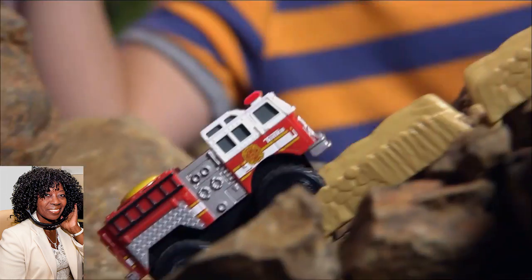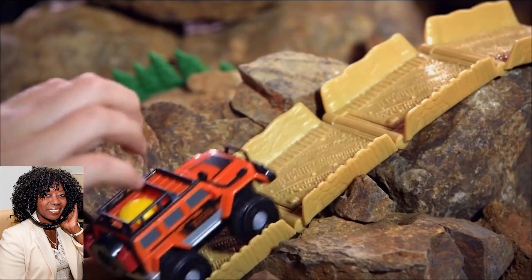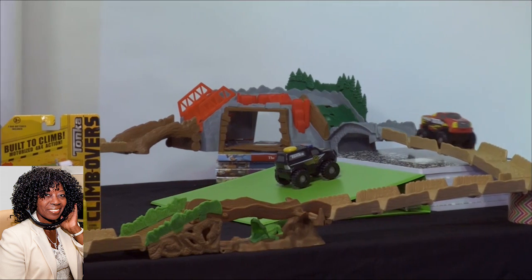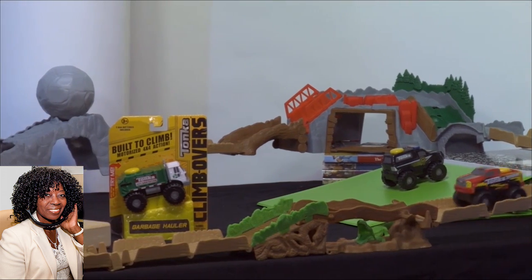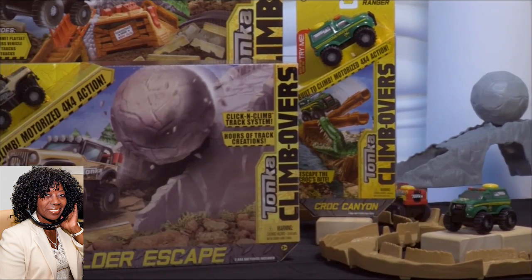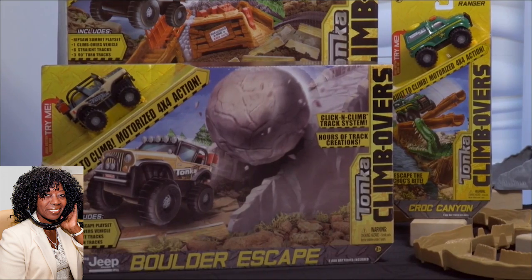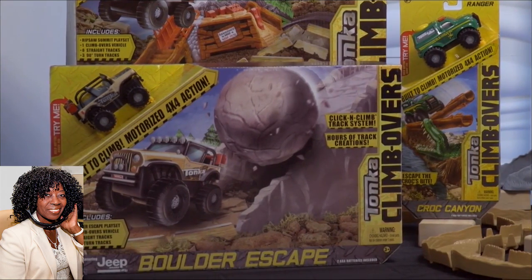Now, we also have the Tonka Climbovers Track System. This is from Funrise, and kids can use their engineering skills and imagination to build cool, customized tracks for their vehicles. The 4x4 motorized Tonka vehicles are built to climb and defy gravity. You simply press the button on the top and watch them go. You can take the tracks outside to tackle rocks and hills, or create an indoor track that goes over, under, and around household objects. Kids will love to experiment by adding additional climb-over sets to create different exciting paths every time.